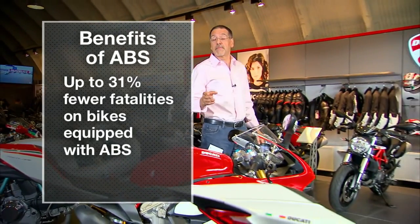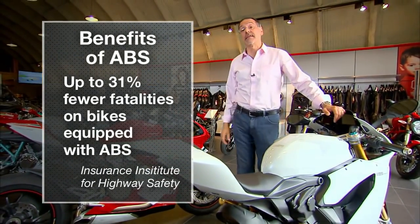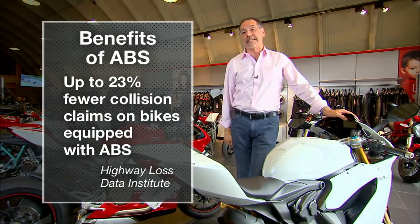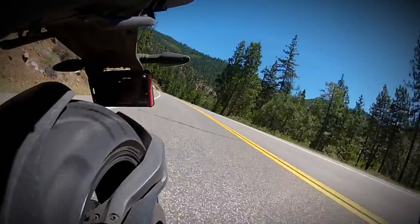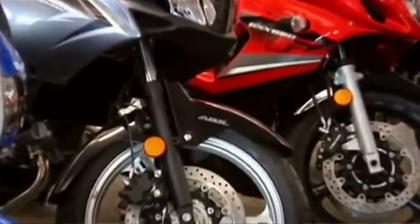Our partners at State Farm tell us research indicates up to 31% fewer fatalities on bikes that have ABS. The Highway Loss Data Institute says up to 23% fewer collision claims from those machines. The best numbers available indicate that around a hundred motorcycle models industry-wide have ABS either standard or optional.